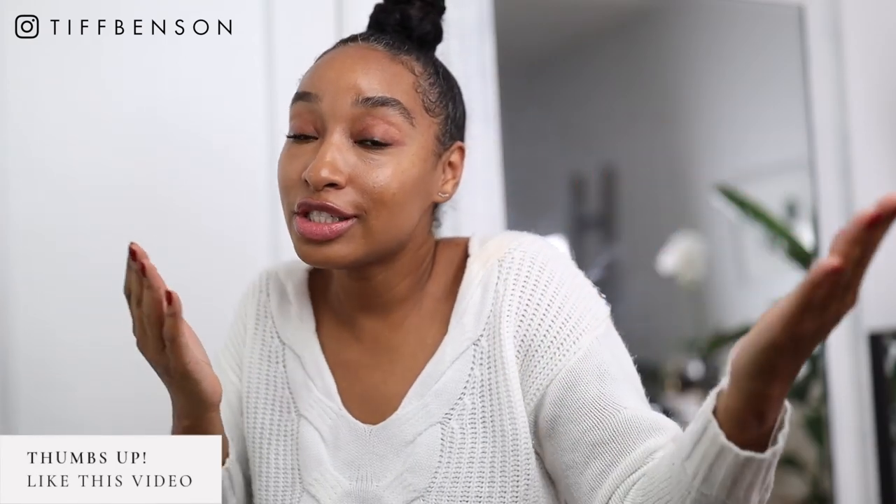Welcome back to my channel, everyone. Tiff Fenton here. It's been a minute. In today's video, I'm going to share with you my thoughts on the Rikki Tall and the Rikki Skinny. If you want to hear my thoughts on the Rikki Tall versus the Rikki Skinny and which one I think would work best for you, make sure you just keep watching.